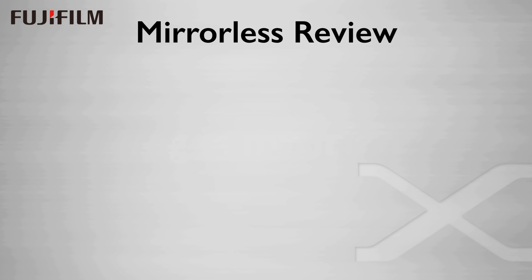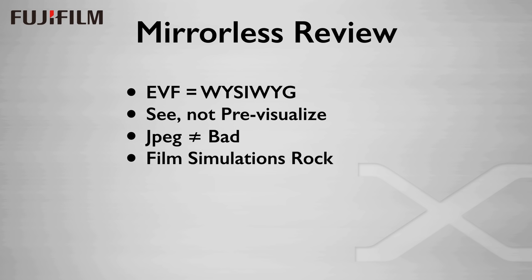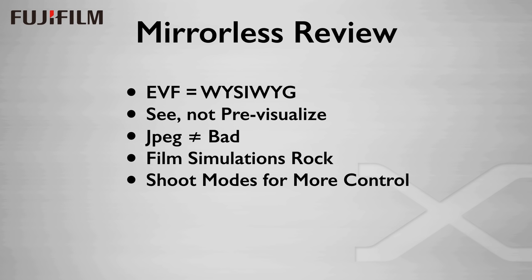For review: mirrorless is the way to go for several reasons. The EVF offers the very real ability to see exactly what you're getting before you press the shutter — this means you are seeing the shot, not just pre-visualizing through a viewfinder. JPEGs are not bad; in fact they can be your ally in creative image creation. Fuji's film simulations rock, and the shoot modes of dynamic range and highlight/shadow tone offer a lot of control over the look of the image, which you can use at the time of the shot or afterwards by reprocessing in the camera.